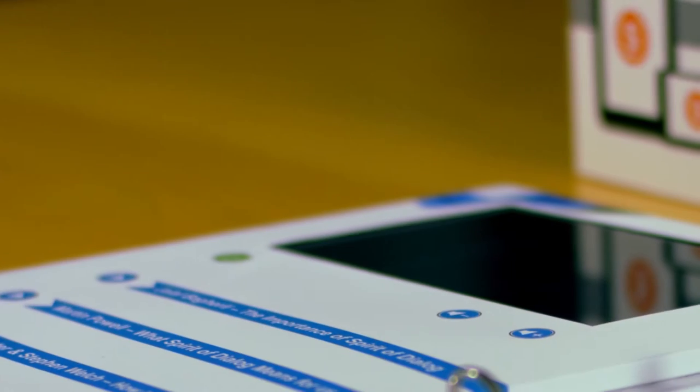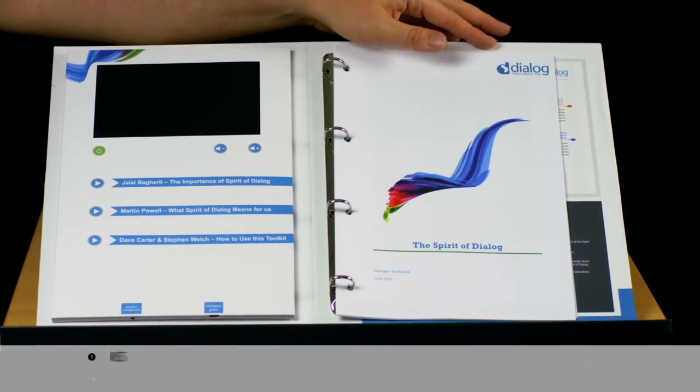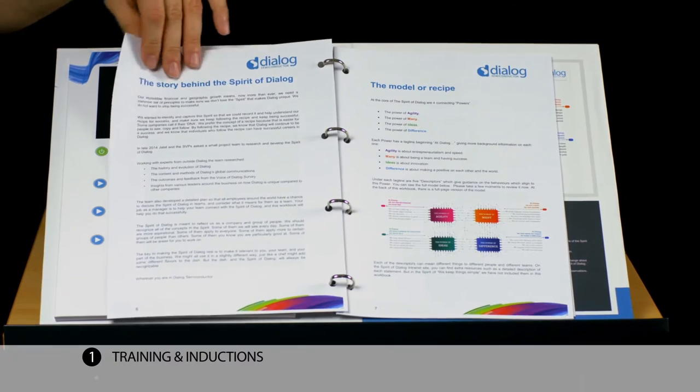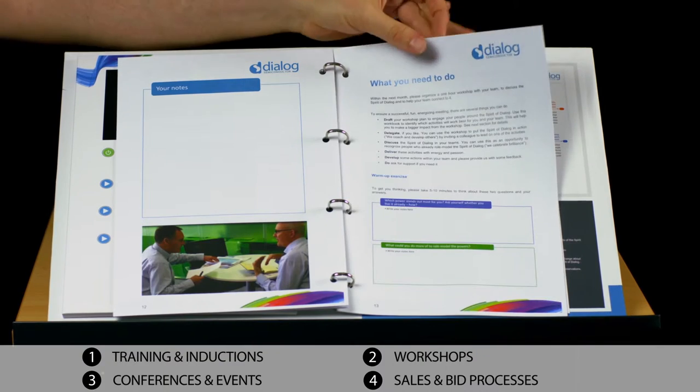Pitchpack gives you all the impressive video you're used to seeing online in a physical and highly portable folder. It's ideal for training courses, cascading team briefings and inductions, workshops, conferences and events, sales and bid processes.